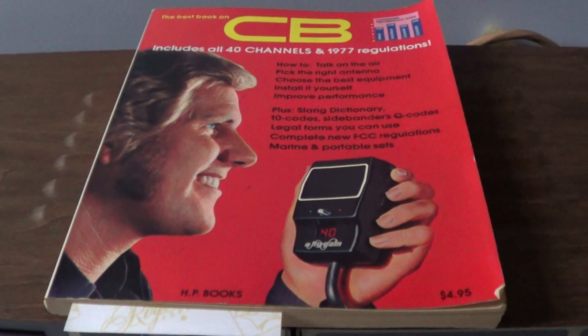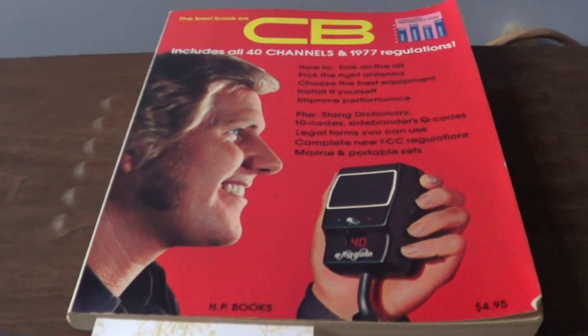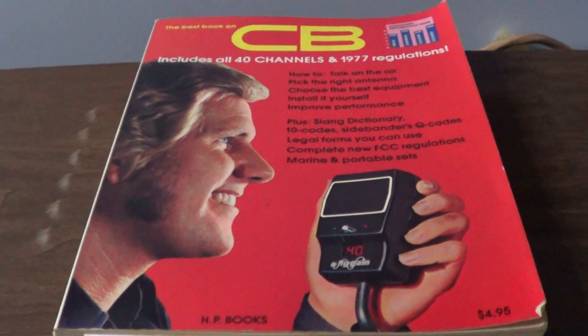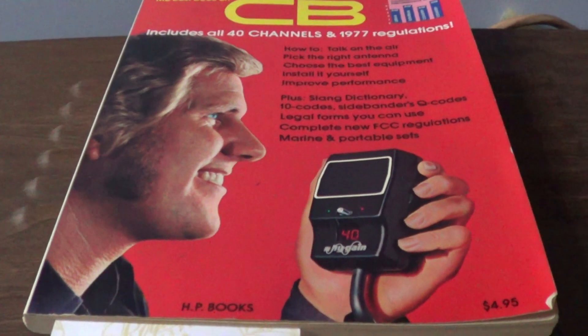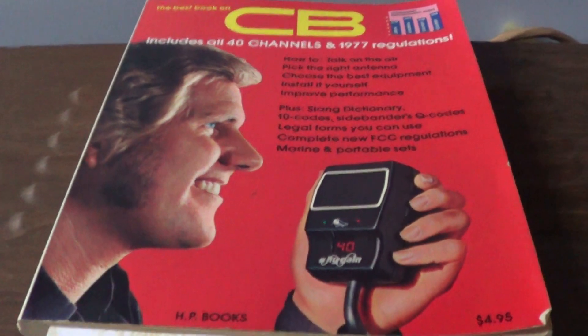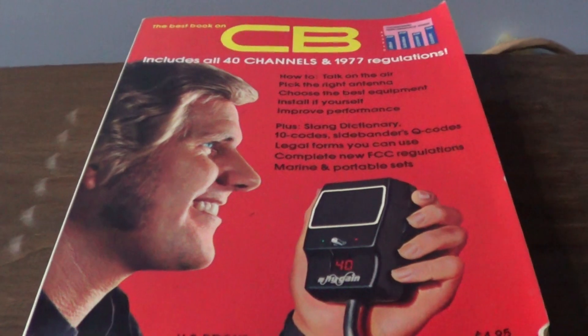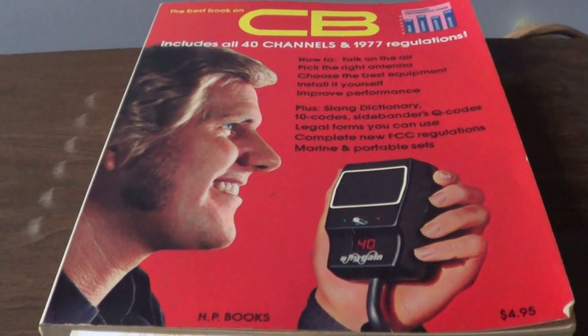Hello from Dave M0OGY. Most of my subscribers know me for reviewing new products, new radios and antennas, and as most of you know it's been a bit of a steady year for new products worthy of reviewing, so I've decided to have a look back over the next few videos at some CB history.